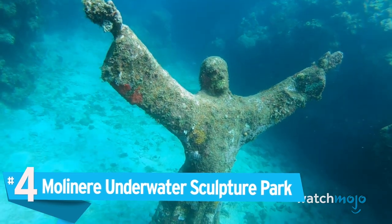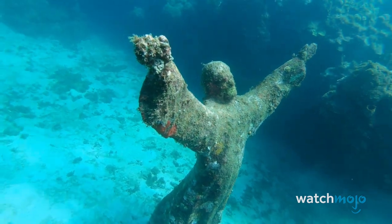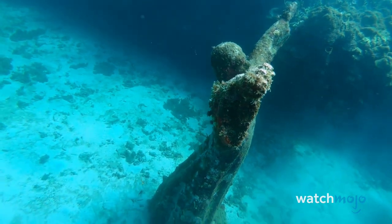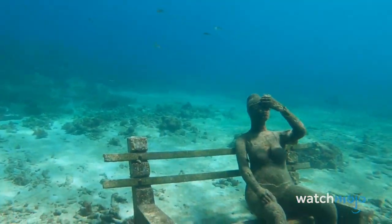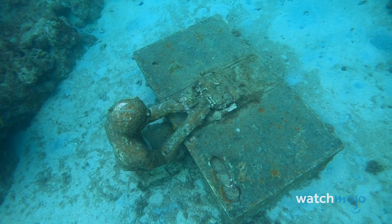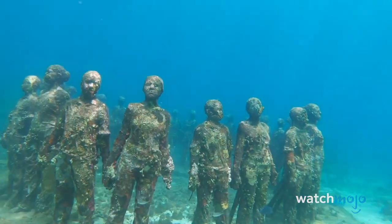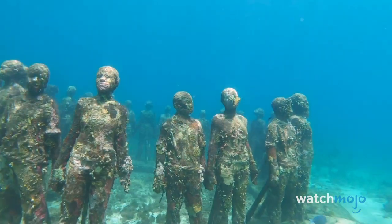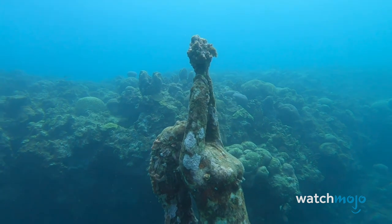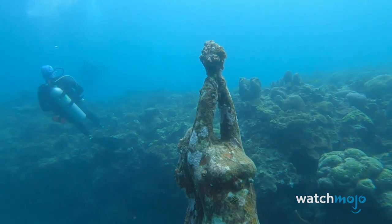Number 4: Molinaire Underwater Sculpture Park. This stellar collection of underwater art is located off Grenada in the Caribbean Sea. Like the Ocean Atlas, this park was created by diver and sculptor Jason DeCares-Taylor. The park consists of over 65 individual concrete structures, including a man sitting at a typewriter, human heads fixated to a rock face, and a beautiful ring of 26 children standing in a circle and holding hands. Many of these concrete sculptures were actually created using life casts of the local population, and they currently reside in Molinaire Bay at depths of 6 to 25 feet.